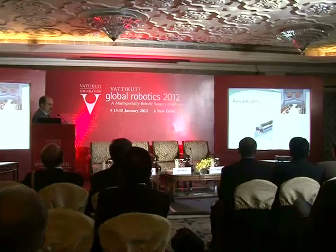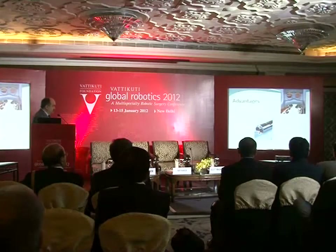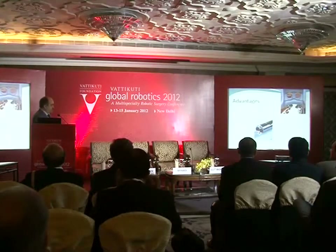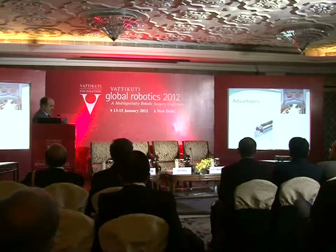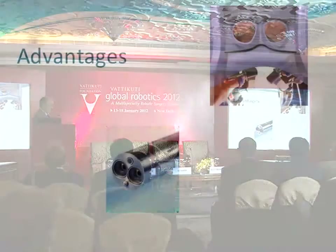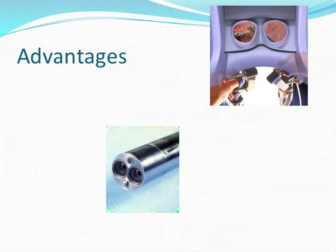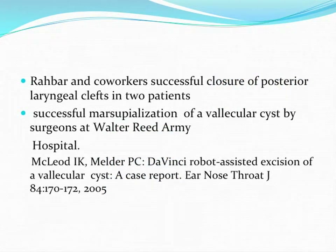The advantages over conventional surgery include a very good camera giving a 3D panoramic view, full freedom of movement of the robotic arm where the human arm cannot reach, the ability to suture inside the cavity, and very high precision. These advantages generated more interest in trans-oral robotic surgery.